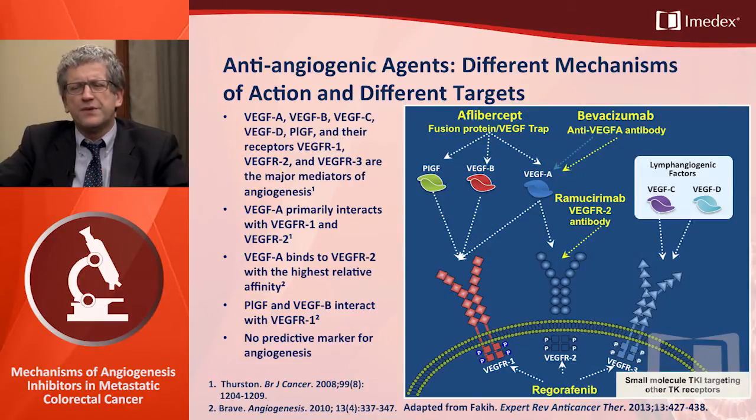Coming back to the different drugs used in colorectal cancer: we have four angiogenesis inhibitors with positive data, three approved today. Bevacizumab is the antibody binding circulating VEGF-A. Aflibercept has a broader mechanism of action as a fusion protein — VEGF-TRAP — inhibiting VEGF-A, VEGF-B, and PLGF. Ramucirumab, not yet approved but with positive data, is the antibody binding the VEGFR2 receptor. Finally, small molecule tyrosine kinase inhibitors such as regorafenib may inhibit different receptors including VEGFR1, 2, and 3, on top of other growth factors.